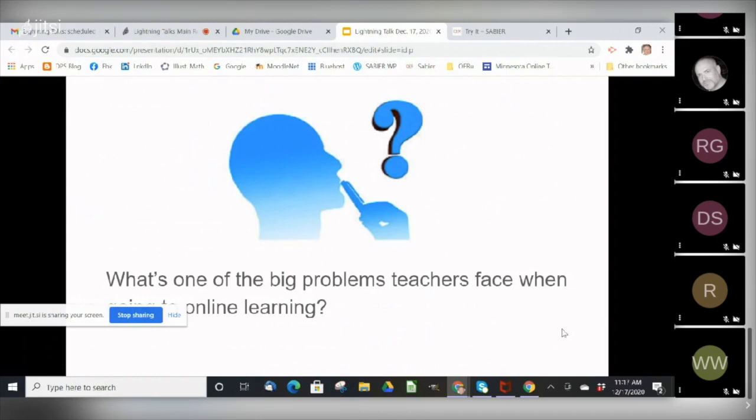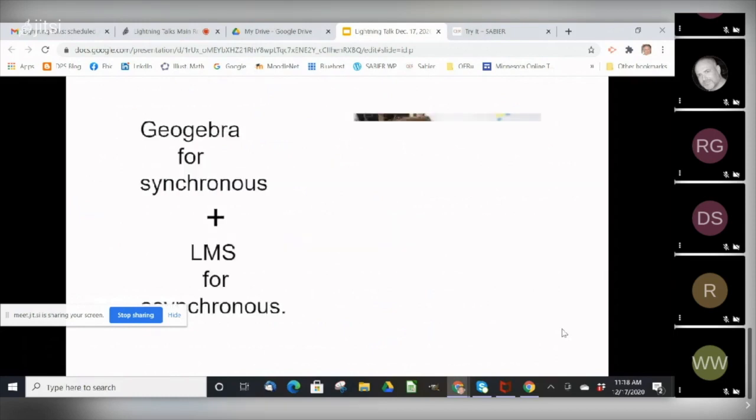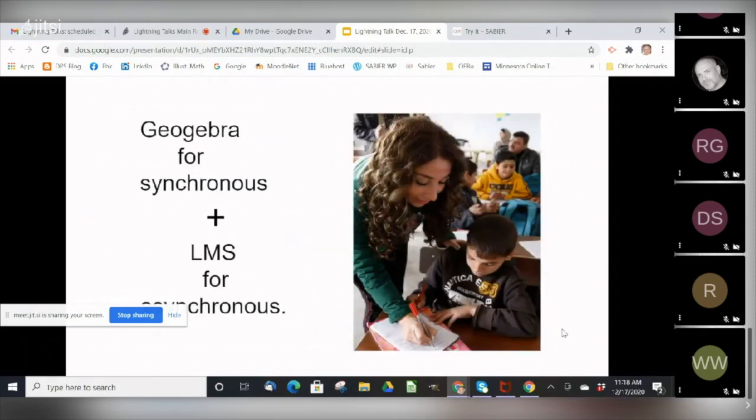Let's think for a minute about one of the big problems teachers face when they transition to online learning. When they first go online, teachers are trying to figure out the best way to replicate in an online environment that walking around the classroom, giving quick formative feedback and asking questions like they do in a face-to-face classroom. Teachers miss the spontaneous connections of the classroom, and students miss the ability to talk to their classmates in the hallways, before, after, or during class.